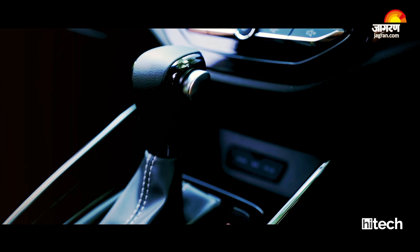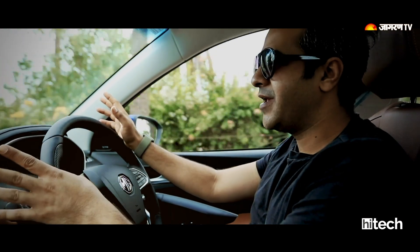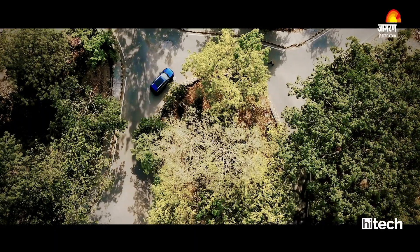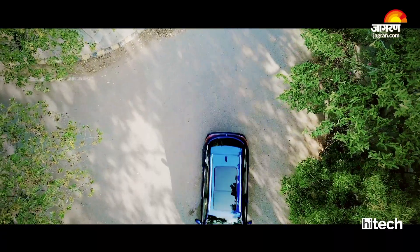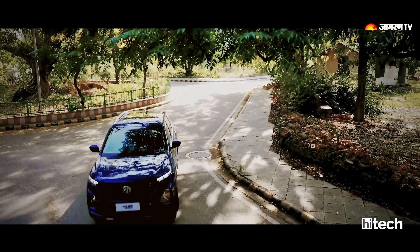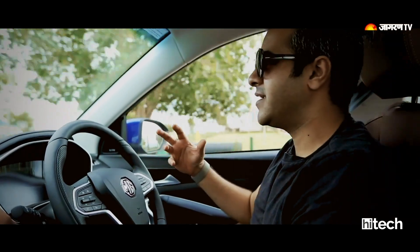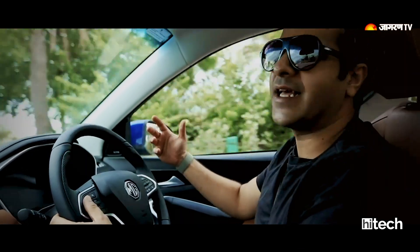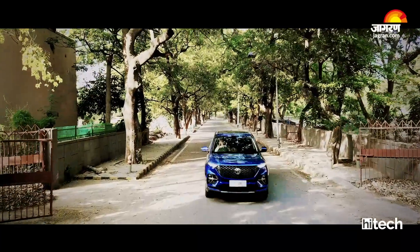Our test drive car has the automatic DCT transmission, which provides a very smooth gear shift. When you put it in Sports mode, there is a little engine noise and the engine delivers more power and performance. The suspension is very good on the MG Hector Plus — whether on small or large road imperfections, the ride quality is well-managed.